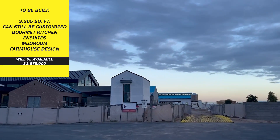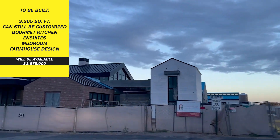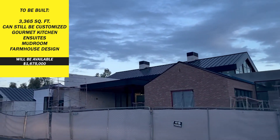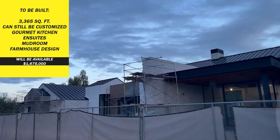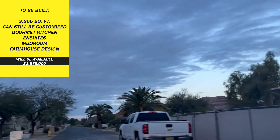Maybe you're looking for a new home where you can create your own family estate. Here's a home that's 3,365 square feet to be built and you can still customize it. It's going to have a gourmet kitchen, en suites, mudroom, and a farmhouse design. This home will be available for $1,675,000.